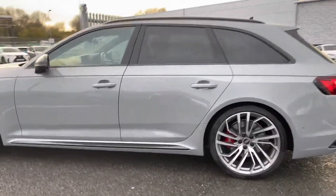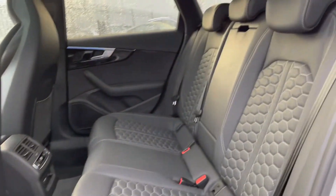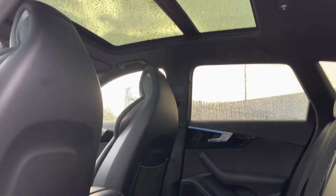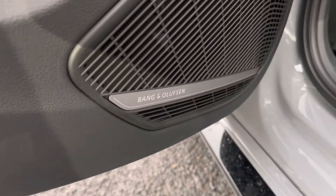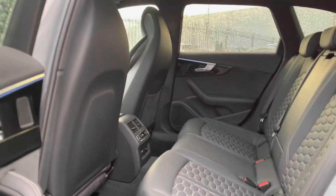It has rear privacy glass. Taking a quick look at the rear interior now — got the full black leather interior, very comfortable to be in no matter where you're sat. Got that panoramic sunroof, letting a lot of natural light in. Got your rear heated seats, perfect for those colder days. It also comes equipped with the Bang & Olufsen sound system, which sounds fantastic throughout the vehicle, giving you such high-quality sound.